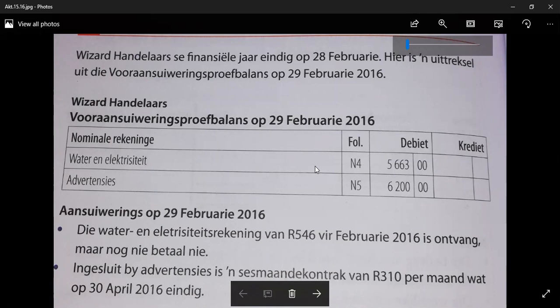With adjustments it is very important that we find out when the specific exercise's financial year is. As stated here, Wizard Trader's financial year ends on 28 February each year — beginning 1 March and ending the following 28 February. Here is an extract from the pre-adjustment trial balance on 29 February 2016. In Afrikaans: vooraansuiverings proefbalans. It was drawn up at the end of the financial year, 29 February 2016.